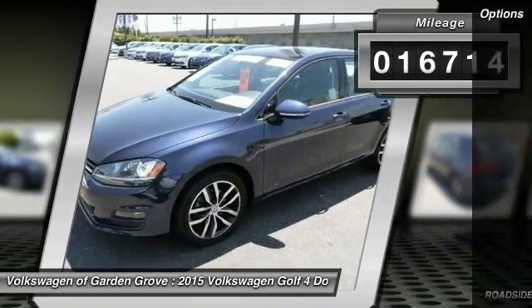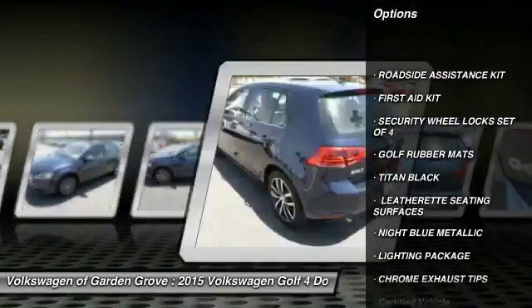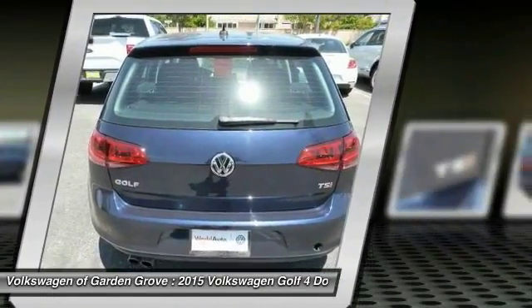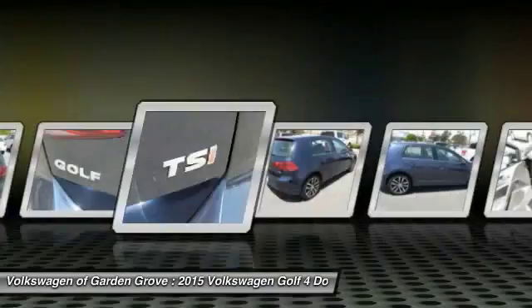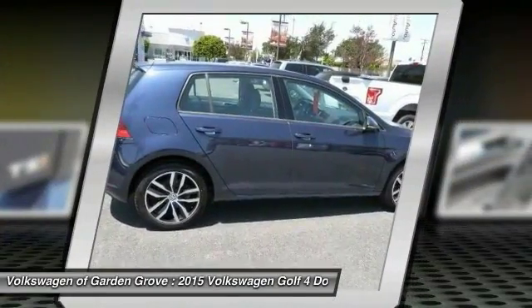Here are some of this vehicle's great options: traction control, power passenger seat, anti-lock braking system, Bluetooth wireless data link for hands-free phone, moonroof, air conditioning, power steering, cruise control, aluminum wheels, and hands-free communication. This beauty will make even your house keys jealous. Drive it today.